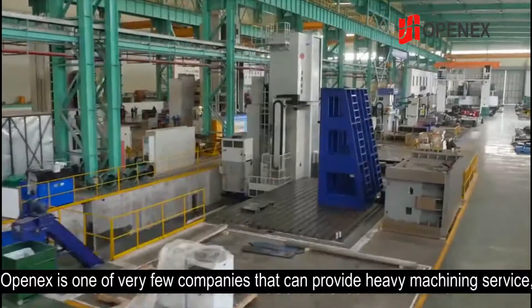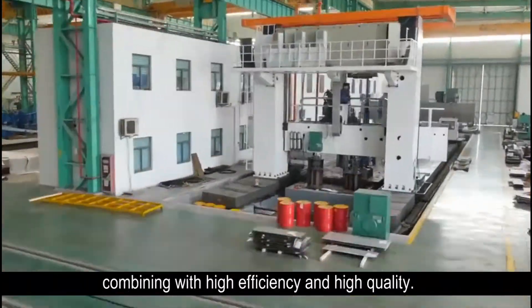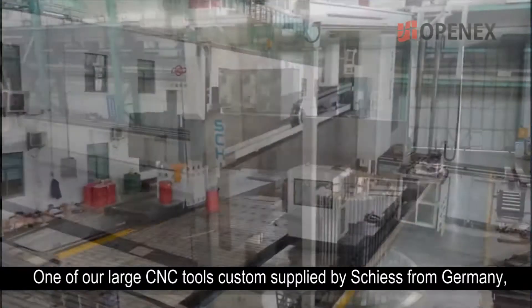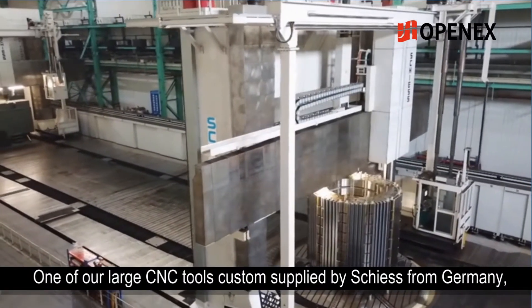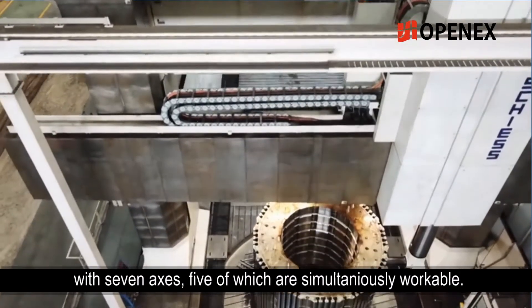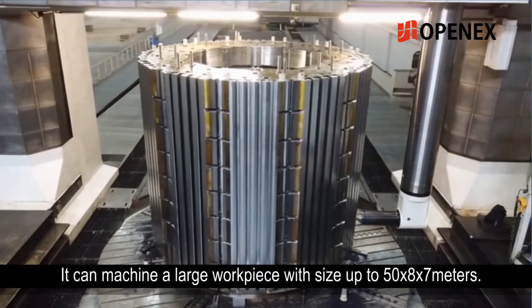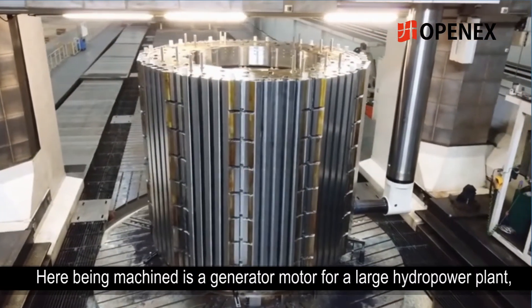Oponex is one of very few companies that can provide heavy machining service combining high efficiency and high quality. One of our large CNC tools, custom supplied by Sheetz from Germany, has seven axes, five of which are simultaneously workable. It can machine a large workpiece with size up to 50 x 8 x 7 meters.